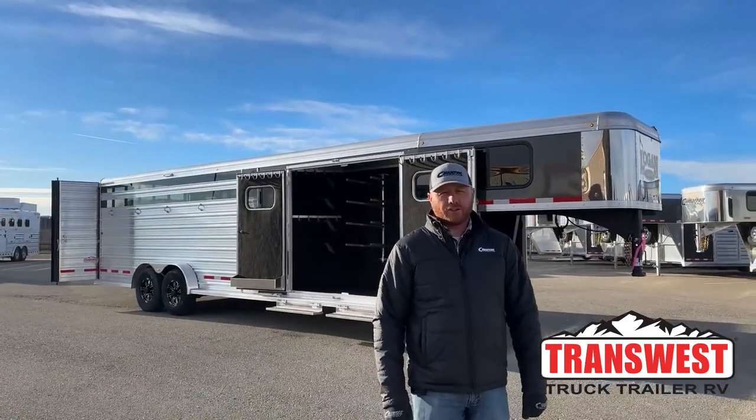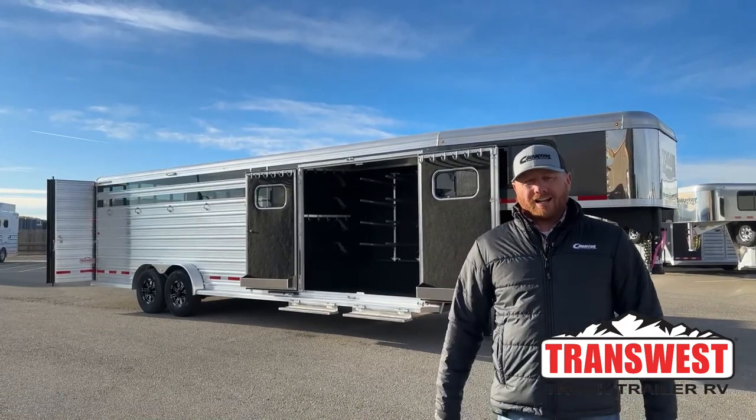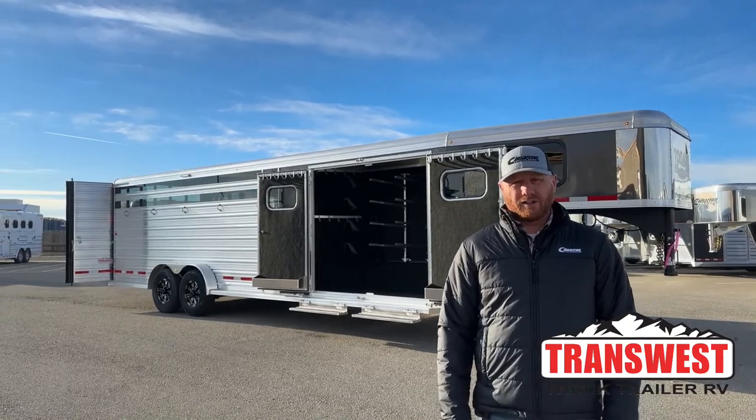Hi, I'm CJ Altenberg with TransWest Truck Trailer RV in Frederick, Colorado. So if you're in the market for a stock combo and one with a ton of extras, this might be the trailer you're looking for.